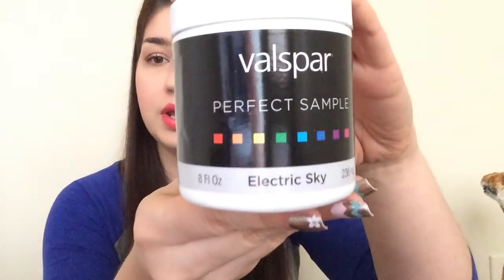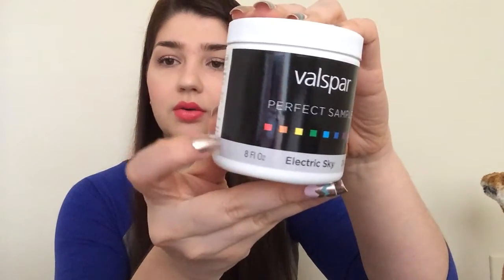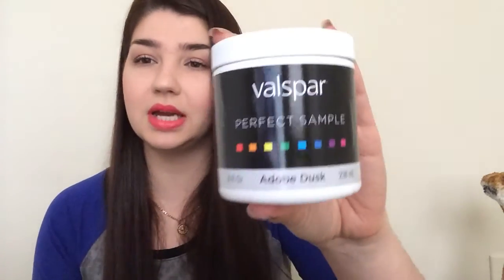Another one was the Electric Sky — I guess this is the gray color right there. You can see the grayish color. And the last one I got is the Adobe Dusk, and this is like a reddish color. This is not the actual color — they send you a paper. But this is like a reddish color. And I actually won another one today, so I'm going to have a couple more coming of this.